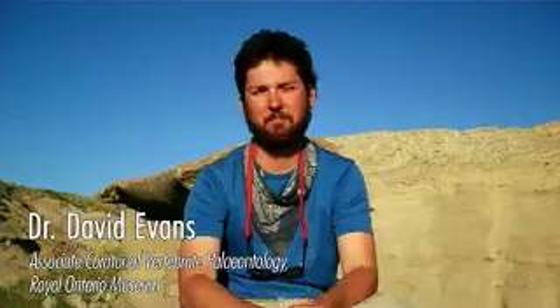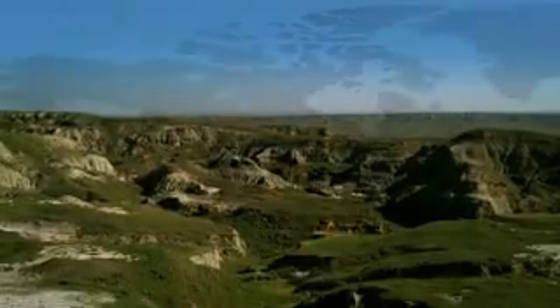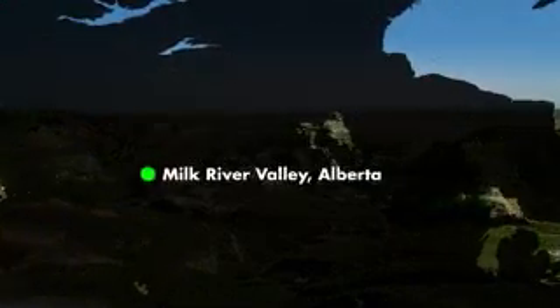My name is David Evans. I'm a paleontologist at the Royal Ontario Museum. I'm in the badlands of southern Alberta, just on the north bank of the Milk River, and I'm actually sitting in a dinosaur quarry.